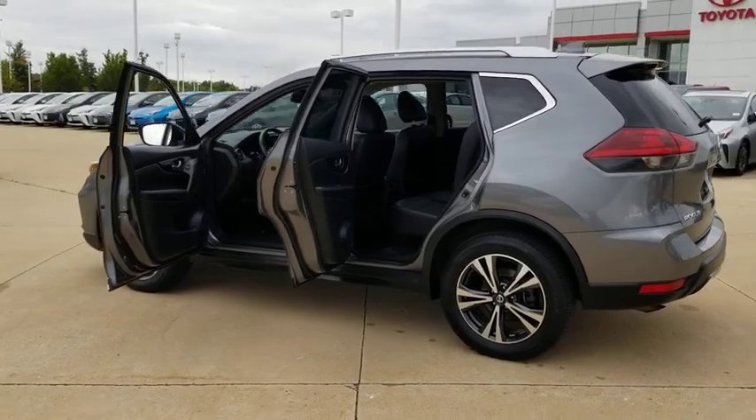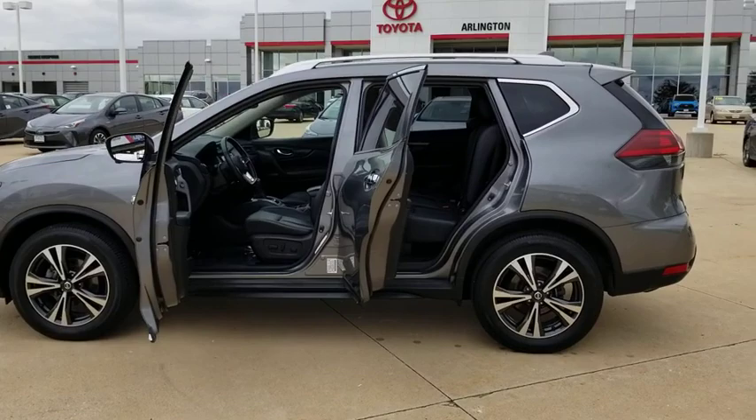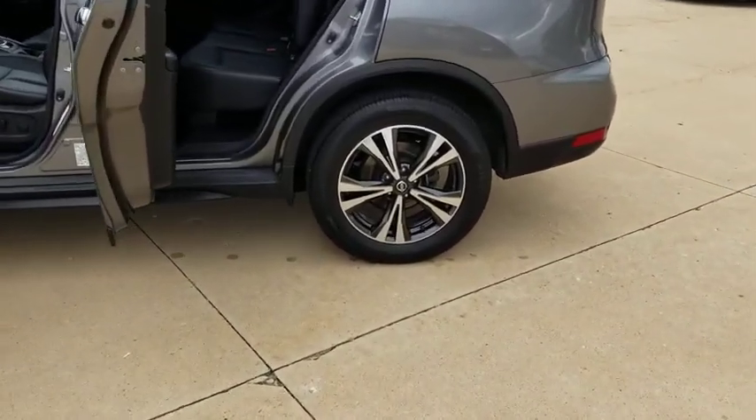Navigation system, power liftgate, keyless entry, remote engine start, steering wheel audio controls, all-wheel drive, traction control, stability control.